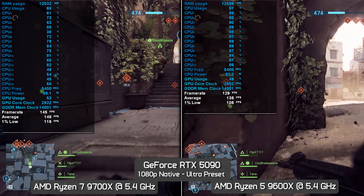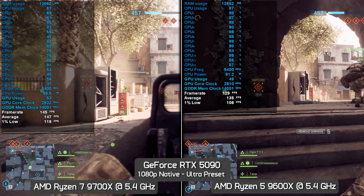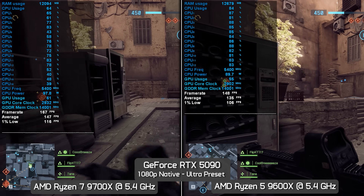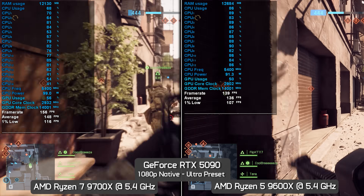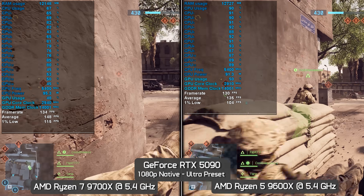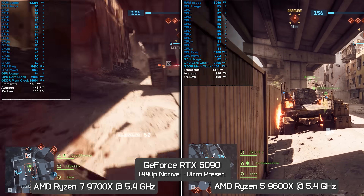Let's move on to check out the ultra-quality preset, again starting with the 1080p resolution data. The higher-quality settings don't just stress the GPU but also the CPU. And despite the frame rates dropping quite considerably — suggesting we're more likely to run into a GPU bottleneck — the heavier CPU load actually sees a larger separation between the 6 and 8-core processors. By the end of this test, the 9700X is seen to be 9% faster than the 9600X, with a 10% increase to the 1% lows. Not exactly massive margins, but considerably larger than those seen when using the low preset. Jumping up to 1440p with the ultra preset, we find a very similar thing — the 9700X delivers 9% greater performance.